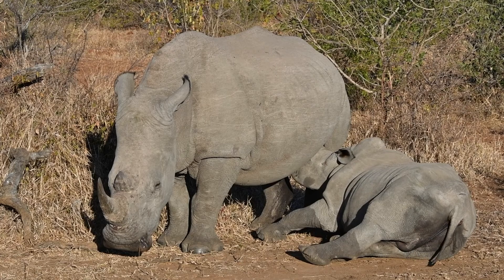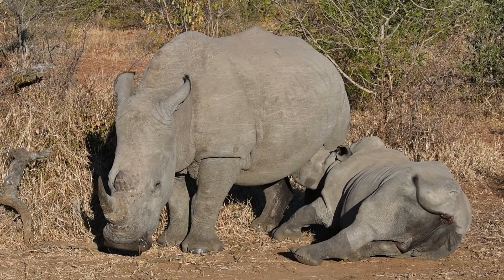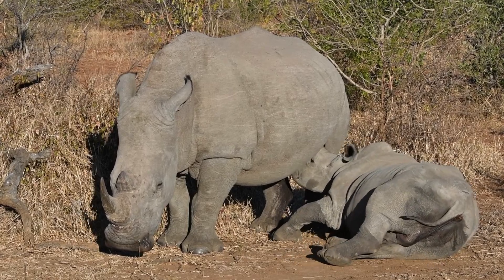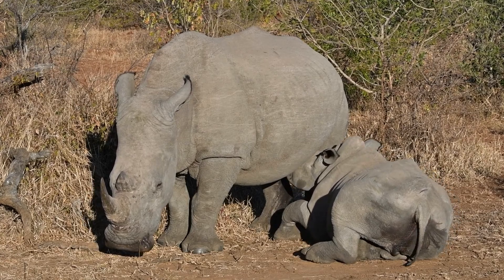White rhino females actually have two teats between the hind legs, and that just allows the baby to get better access to either one of the teats depending on which area the female is standing in, or even sometimes laying down.